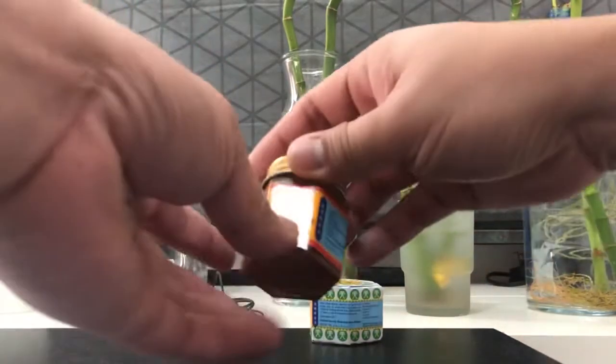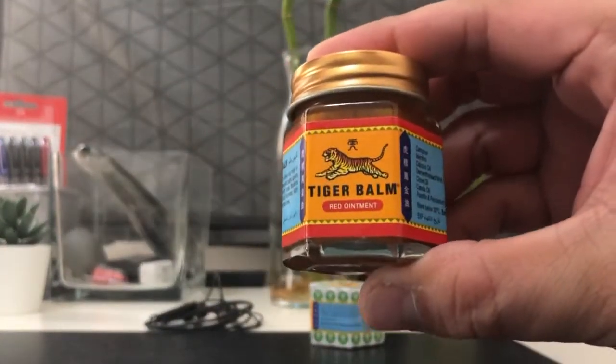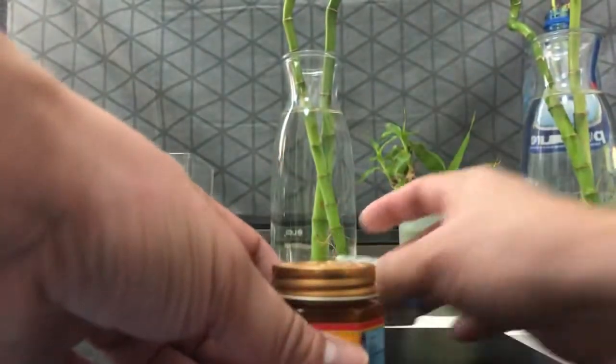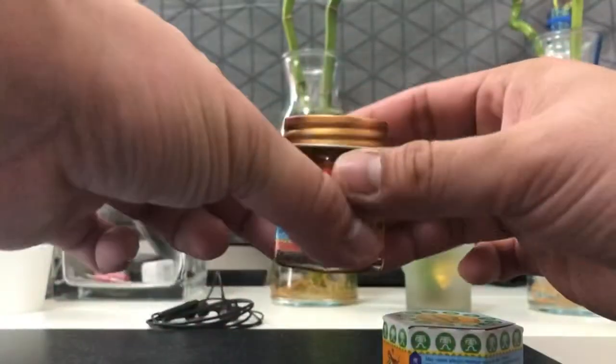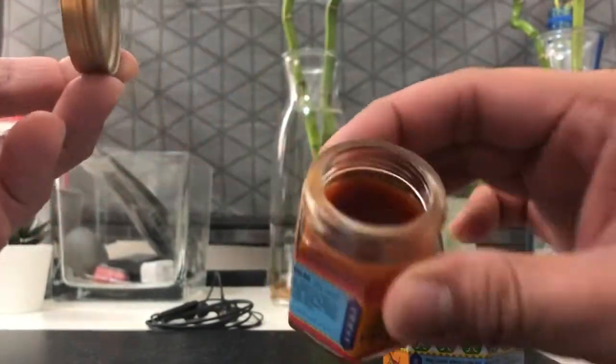Unboxing my Tiger Balm. I've been using this for quite some time now. Medyo may pagka-tito levels kasi, alam mo na. But it's so relaxing every time. Ginagamit ko siya pag matutulog na ako, before ako matulog.